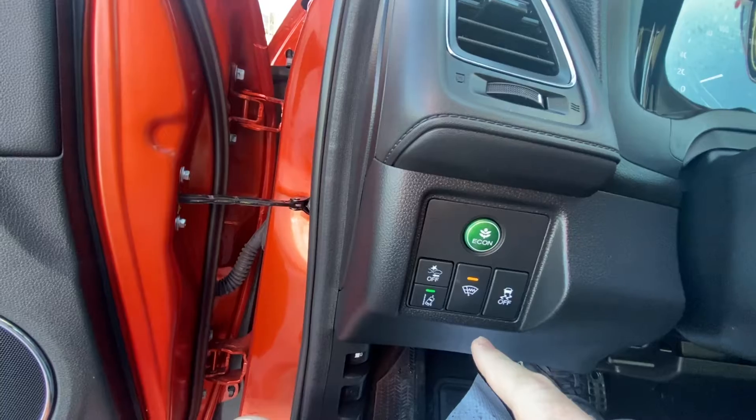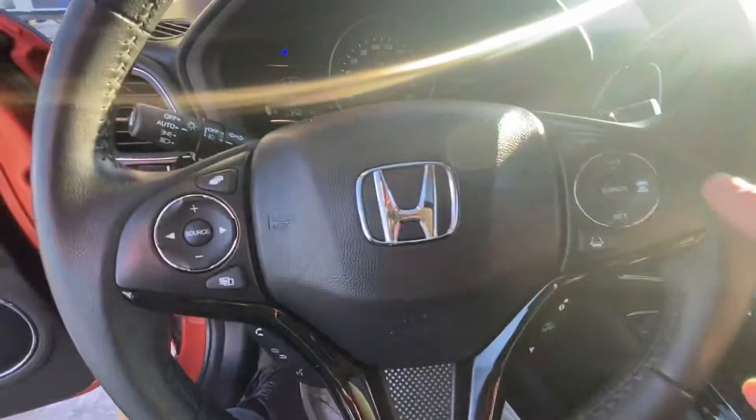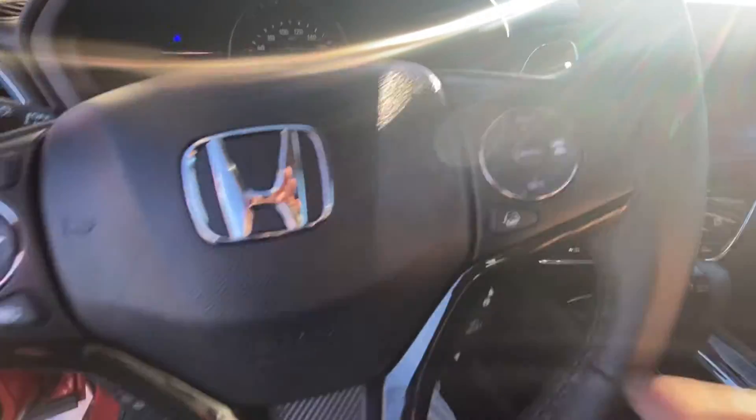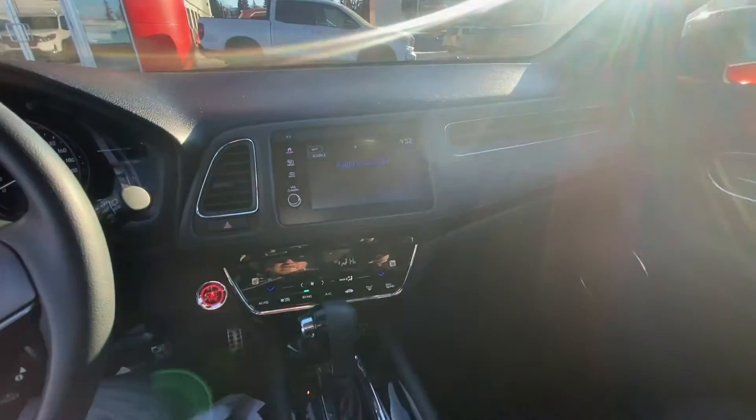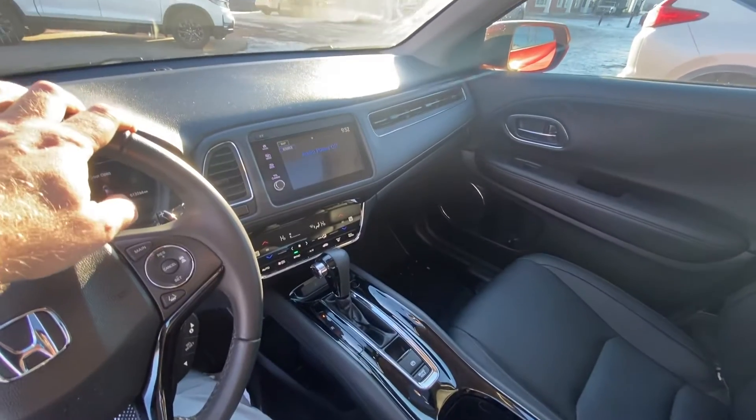Heated wiper trough to keep all that snow off the windshield. Adaptive cruise control. Lane keeping assist. It's all there. It's a nice little car. One of my favorite features is that clever little pass-through.